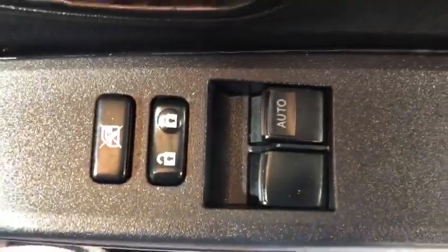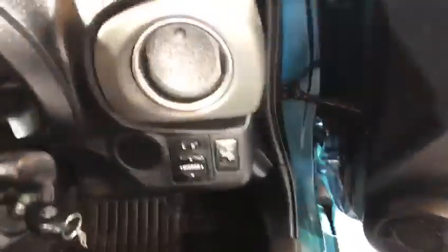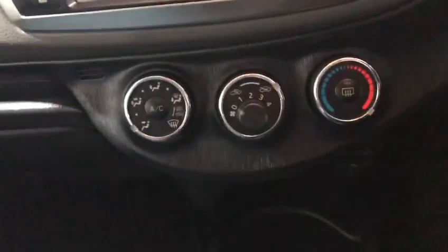You'll notice we've got electric windows, electric door mirrors, heated door mirrors, and remote control central door locking. We've got aircon, and a six-speed manual gearbox.